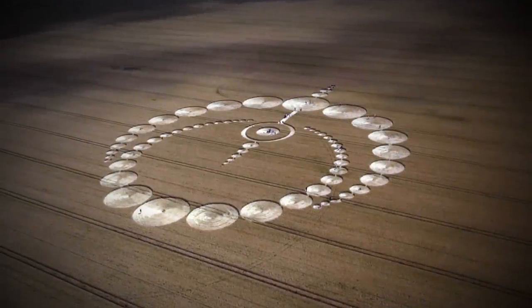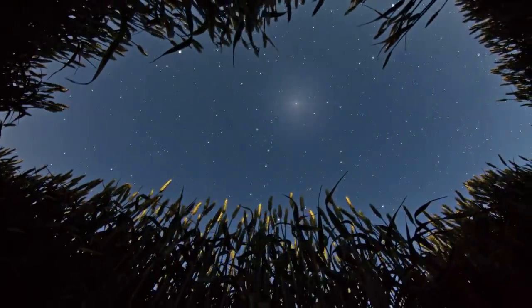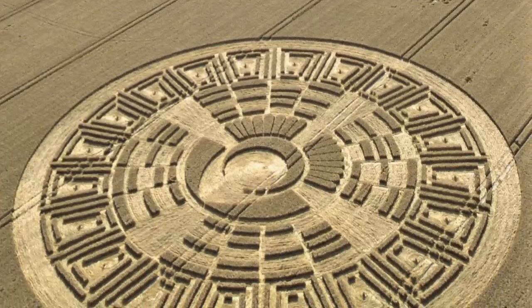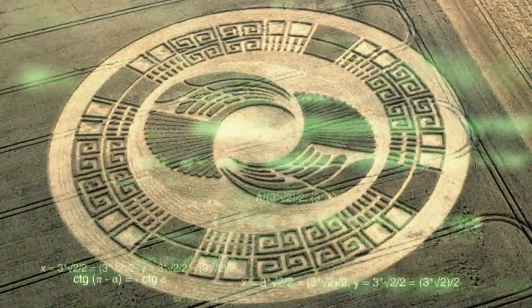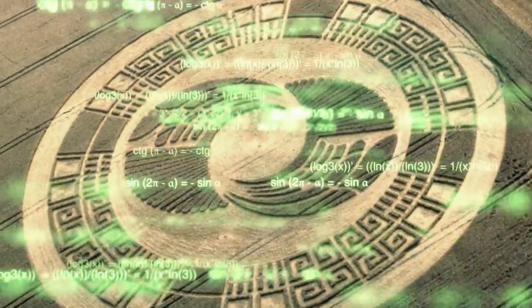Could it be that some crop formations serve as a medium for extraterrestrial communication? Many crop circle researchers say yes and suggest further evidence of this can be found by examining the advanced astronomical, scientific, and mathematical equations contained within them.